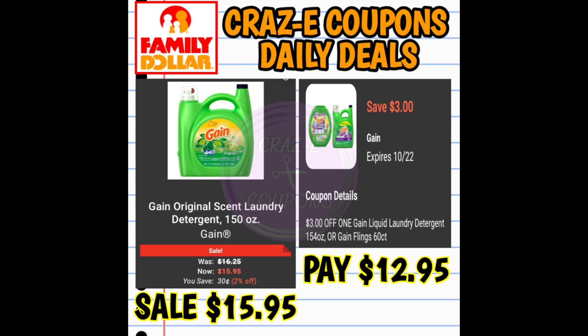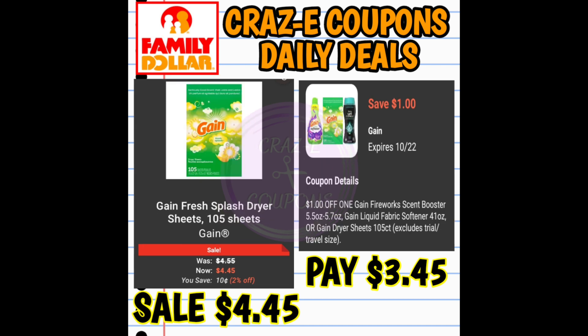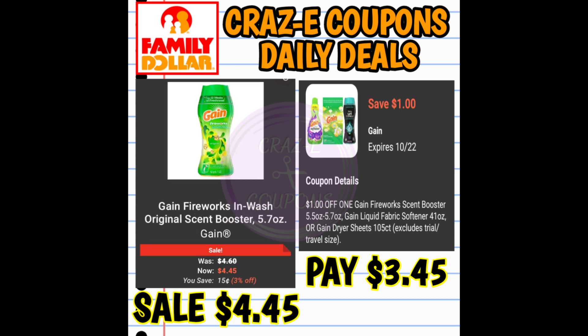Now let's look at our P&G coupon matchups. We have a $3 off one digital coupon for the Large Gain liquid laundry detergents, priced at $15.95 — after the coupon, you'll pay $12.95. We also have a $1 off one coupon for Gain flings, priced at $4.45, so you'll pay $3.45. And a $1 off one coupon for Gain dryer sheets, fabric softener, or scent beads — all priced at $4.45, paying $3.45 after.